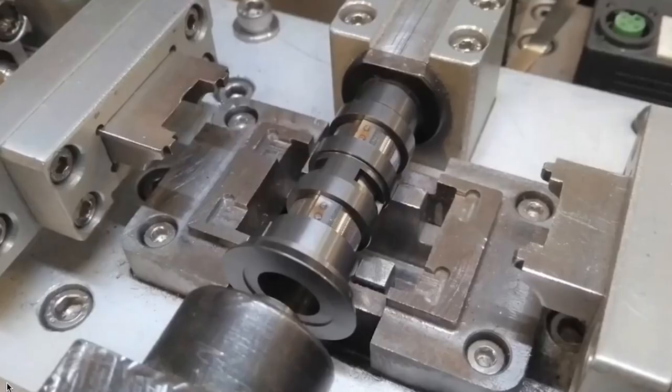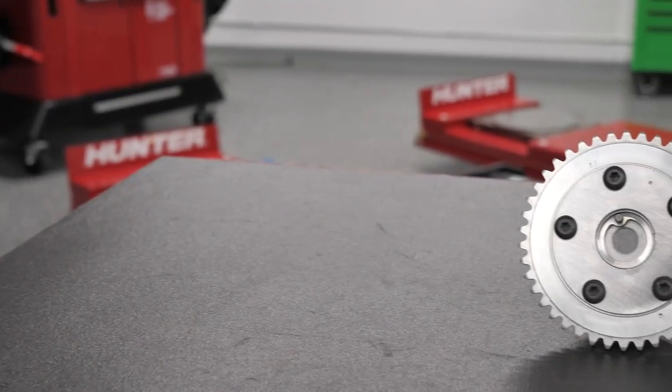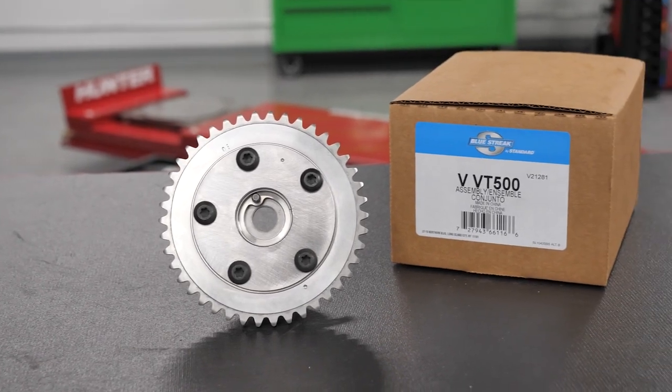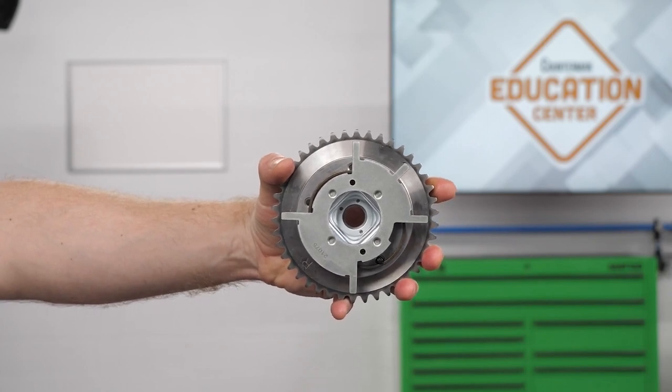That's what you'll find in these premium-quality solenoids and sprockets by Blue Streak from Standard. Standard points out that their solenoids and sprockets feature a number of improvements over the OE design. For example, the Blue Streak VVT 500 sprockets, which cover 3.4 million vehicles in operation, boast an all-metal, integrated machine design that eliminates the paddle inserts found in the OE design.